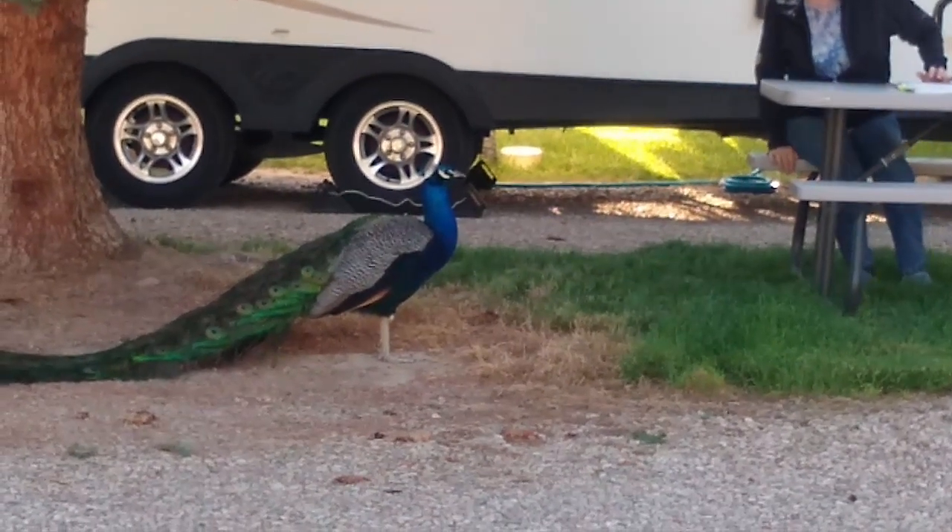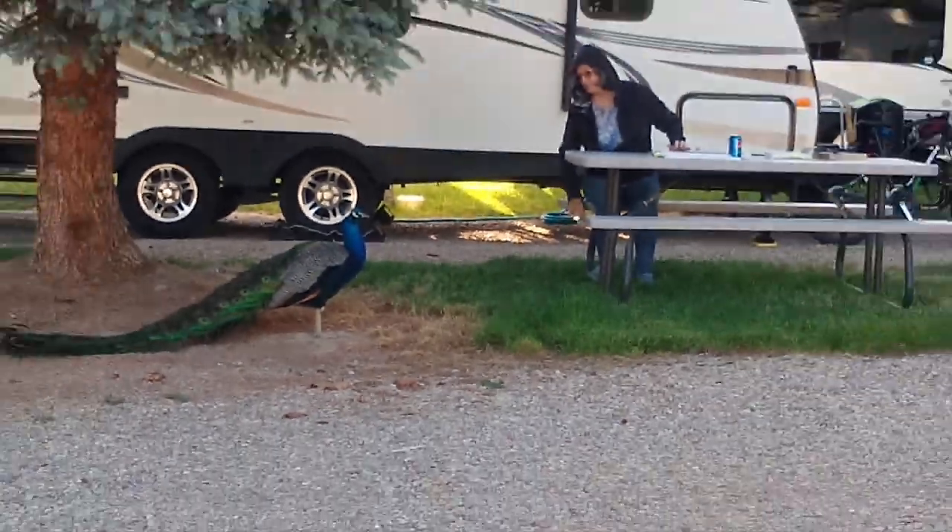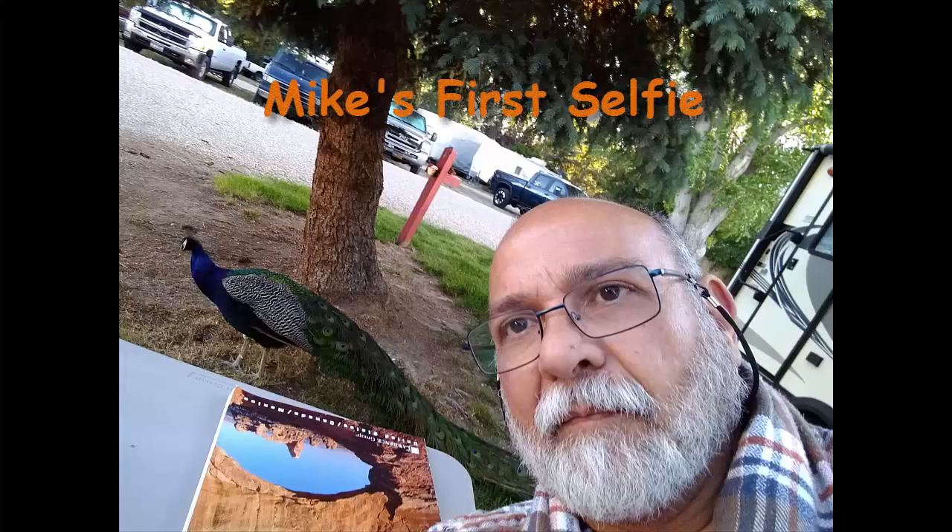This park provided some interesting experiences with the local peacock. It seems they leave something that looked like dog food on the ground right by our camper space. I almost had him eating out of my hand, but we watched each other for a couple of hours. It was fun.